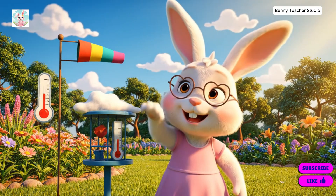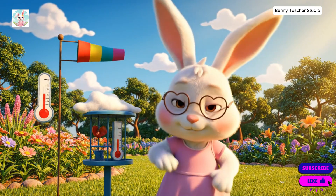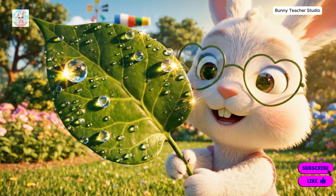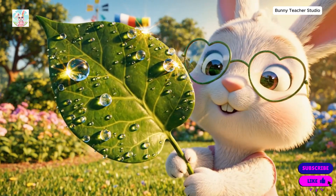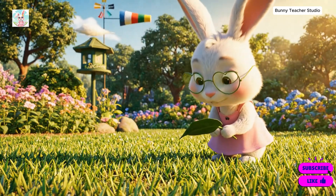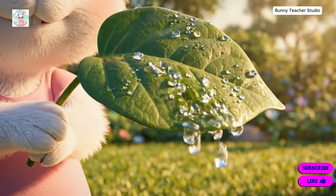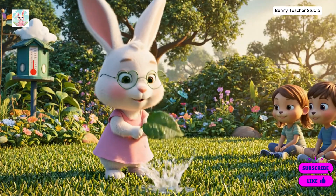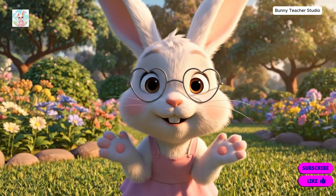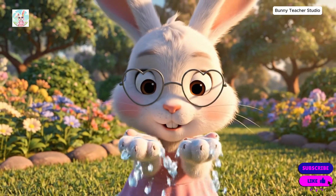Let's explore rain. Isn't nature wonderful? This leaf gathered the morning dew. And when we shake it gently, the water returns to the earth. See how the water clings to the leaf. But when we add a little wind, represented by my shake, the droplets fall to water the grass below. Oh, how wonderful. We caught the very first drops of the afternoon rain.